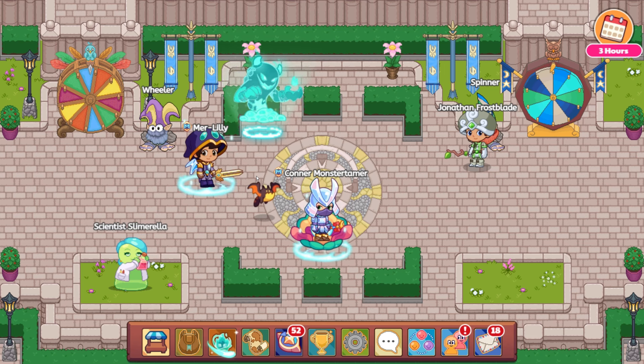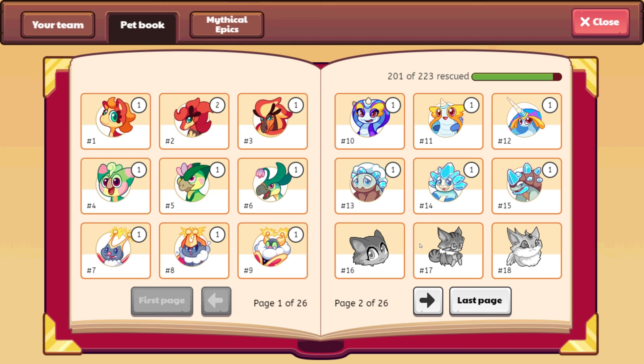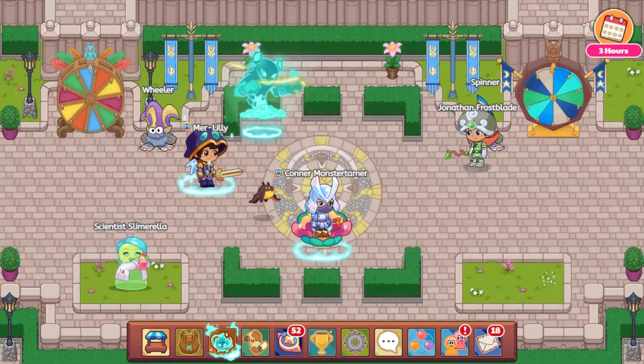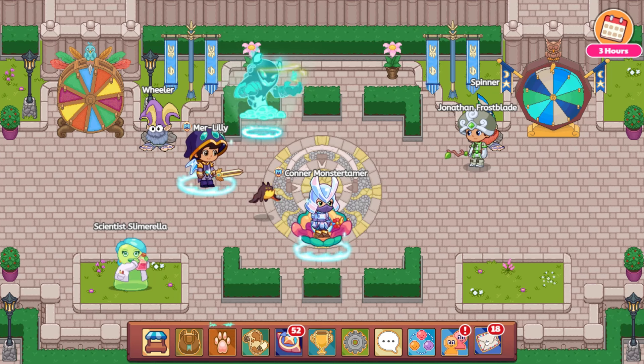When I was doing the hack to swap out my memberships in order to get the Shadow Drake pet — which we do have over here in the pet book, right over there — something happened and I wanted to go ahead and just make a video on it because I think it's a little bit on the funny side.